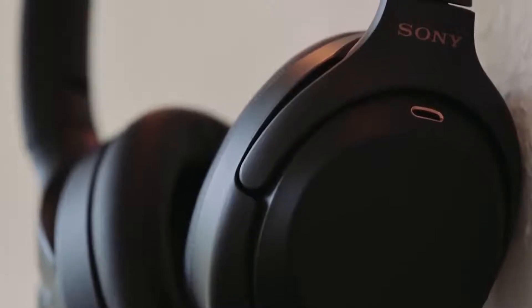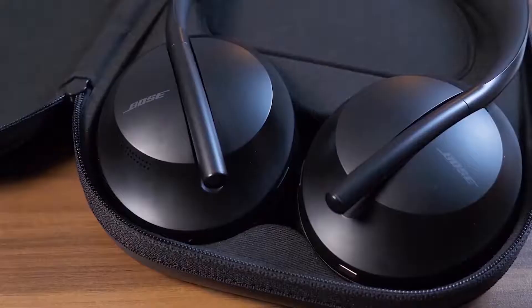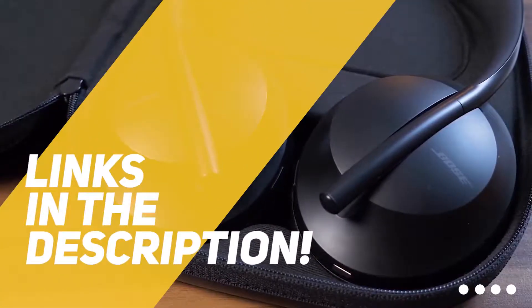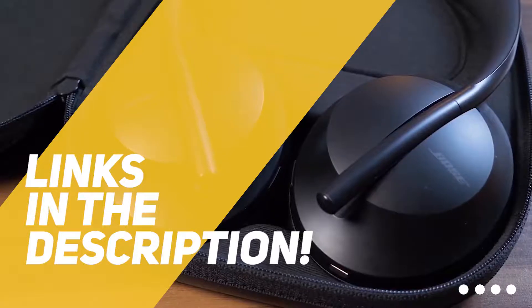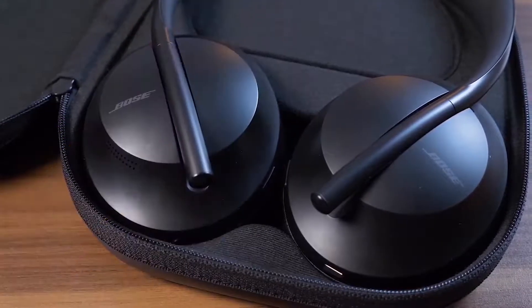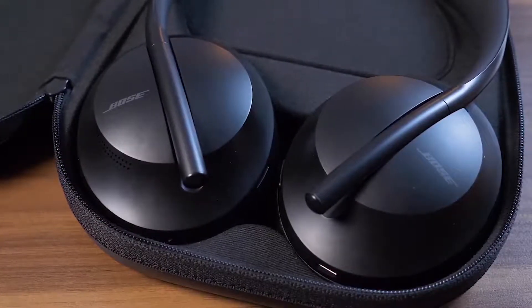So if you're interested in finding out which noise-canceling headphones will be best for you, stay tuned. All the links to find the best prices on all the products mentioned in this video will be in the description below, so for the most up-to-date information along with updated prices, be sure to check out the description. The products mentioned in this video are in no exact order, so be sure to stay tuned till the end so you don't miss anything.